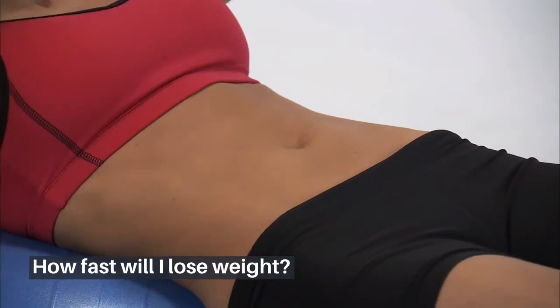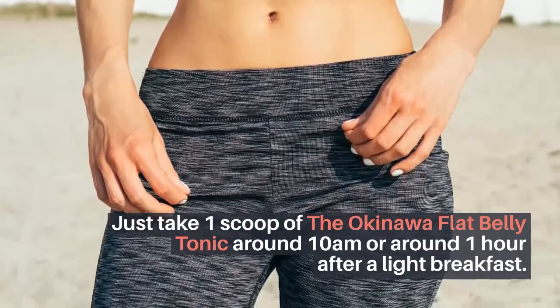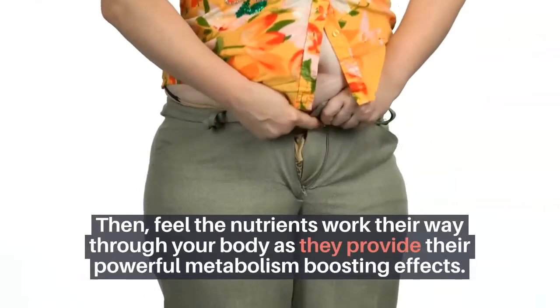How fast will I lose weight? Just take one scoop of the Okinawa Flat Belly Tonic around 10 a.m., or around one hour after a light breakfast. Then feel the nutrients work their way through your body as they provide their powerful metabolism-boosting effects.